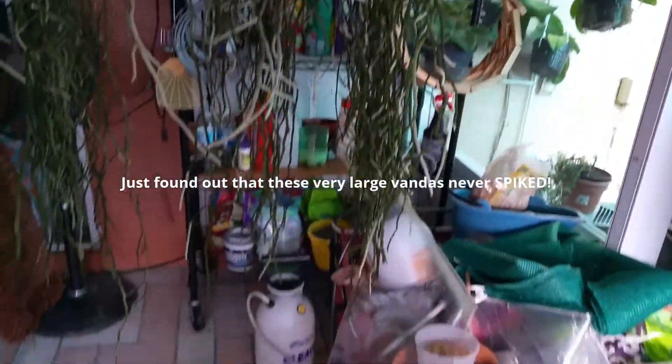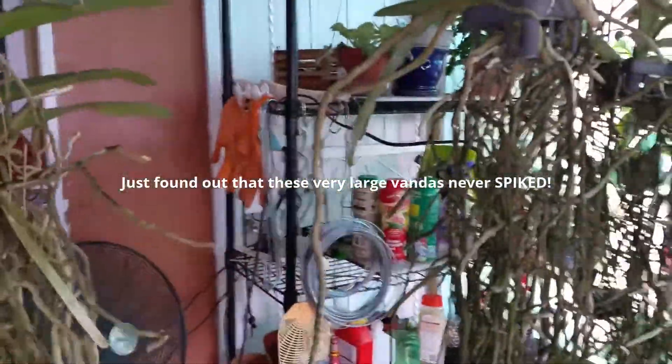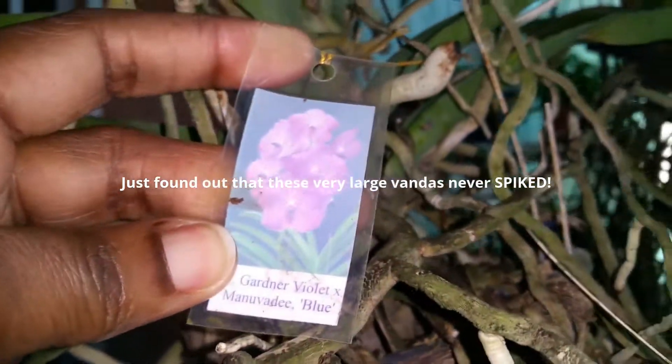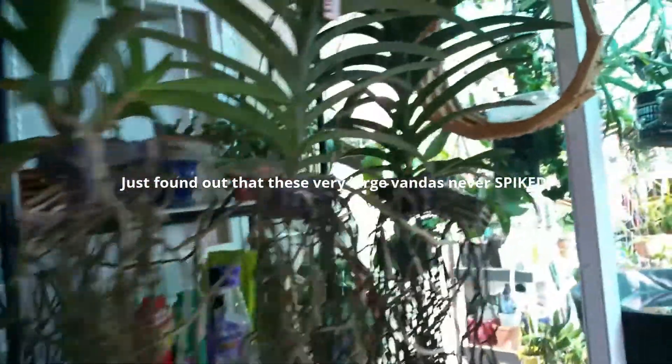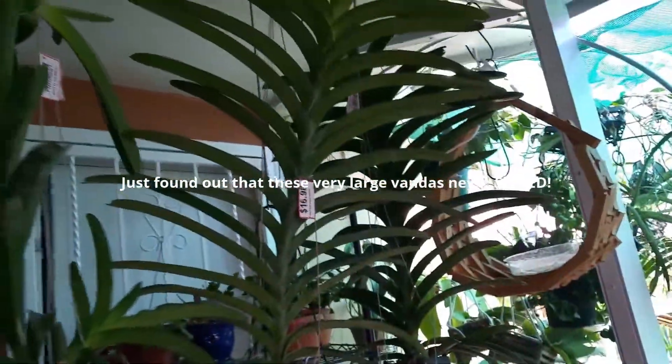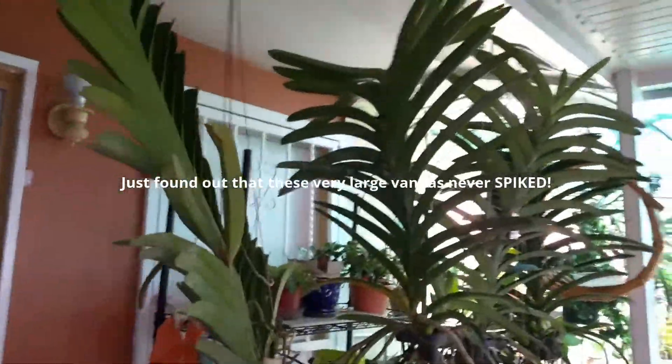Some of them do have tags. I believe one has a tag. But personally I don't care what the name is. Here's one — as you can see there, that's one with a tag. But it's possible they're all the same Vandas, which I really don't mind just to throw out in the garden. I'm really loving them.